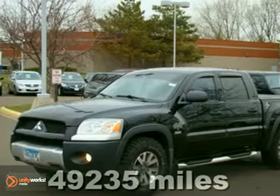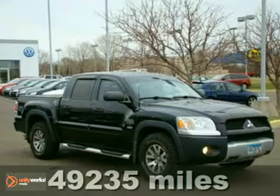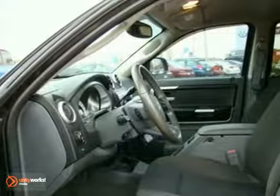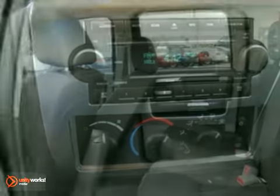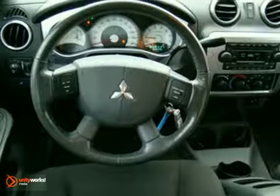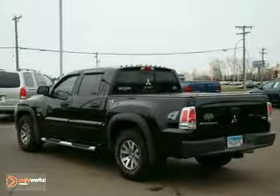You'll love this 2006 Mitsubishi Raider or simply return it — that's our policy. And with 4-wheel drive, a bed liner and a towing package, this truck is sure to sell fast. It also comes with keyless entry, a CD player and privacy glass. The tonneau cover and running boards only make it more appealing.